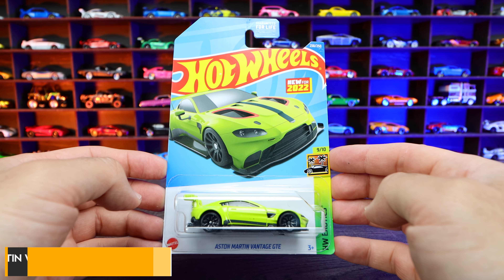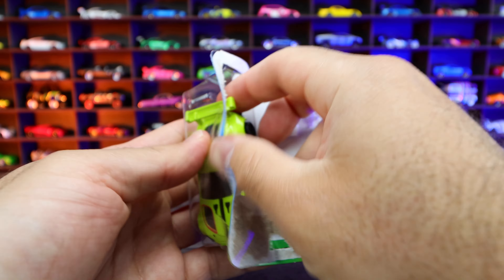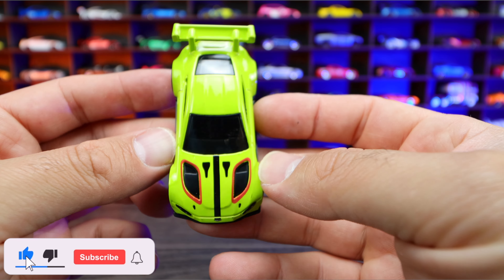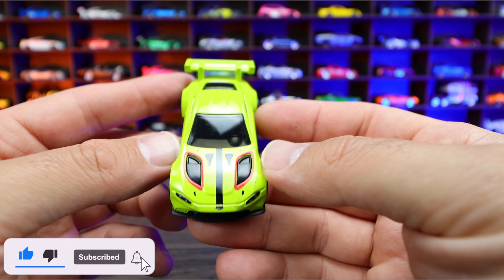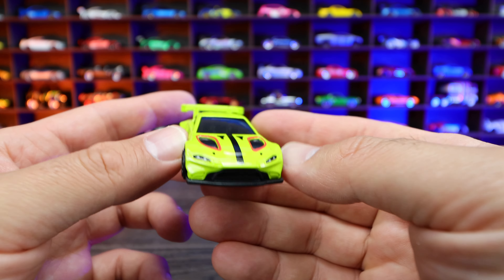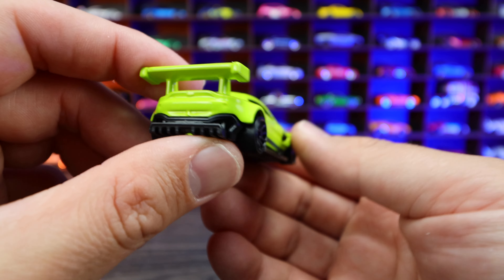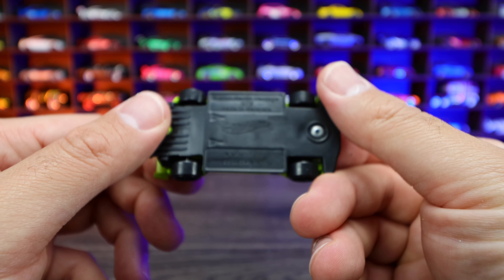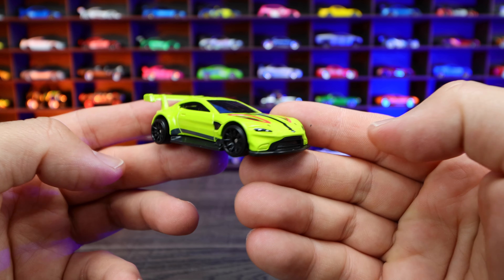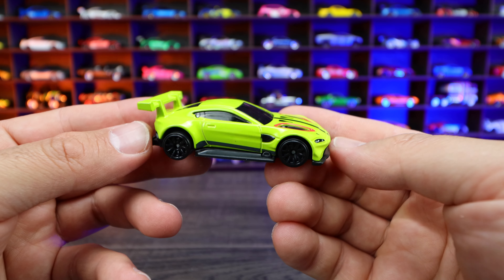Aston Martin Vantage GTE from Hot Wheels Exotic Series. This is a brand new casting and I love Aston Martins — I think they look great. This color looks excellent on it. Look at that aggressive front end, all the painting looks so good. That big rear spoiler, that diffuser on the back, black base on the bottom, blacked out wheels. Just an overall really cool Aston Martin. I can't wait to see all the new colors they come out with on this one.